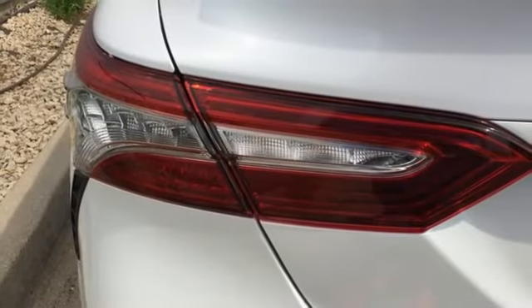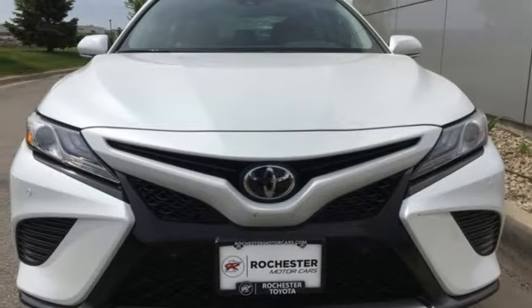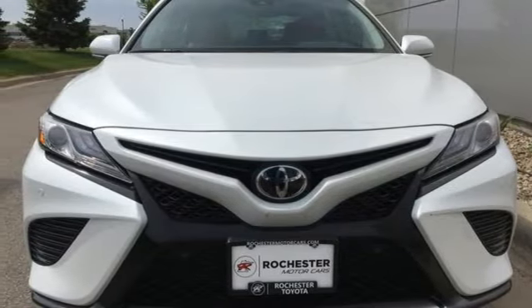Inline four cylinder engine. Aluminum wheels. Sport suspension. And power heated mirrors. Experience it for yourself today.